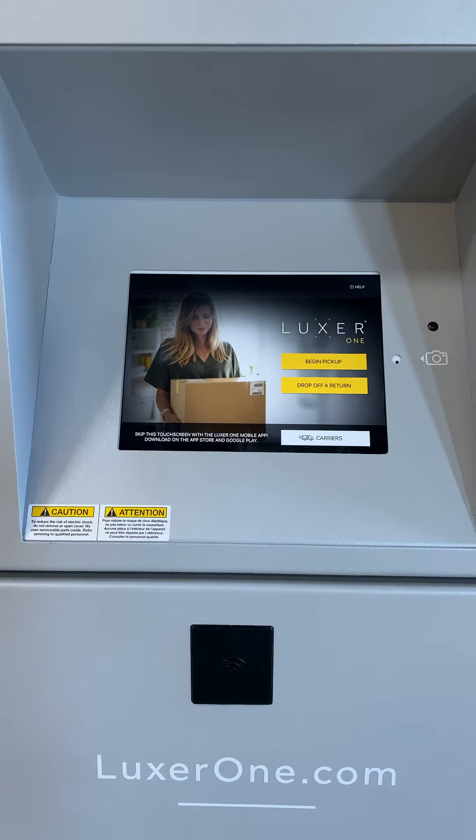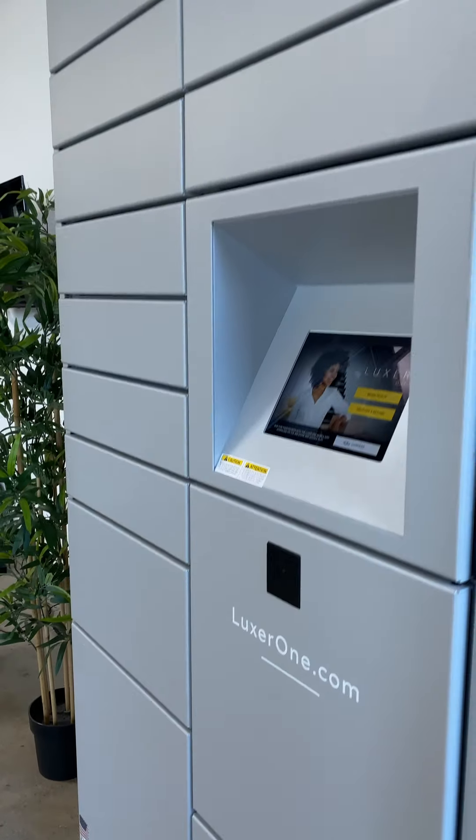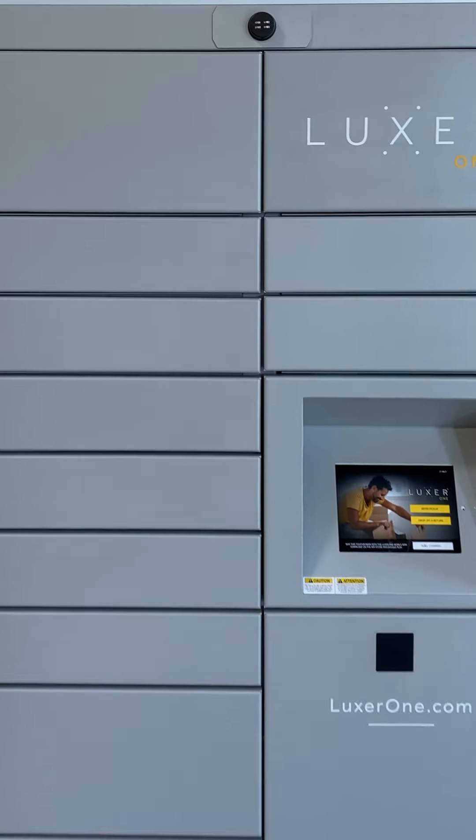Enabling our team with tools like Luxor Pulse means they can work more efficiently and respond faster to any issues that may arise, streamlining their daily tasks and improving the service they provide with more accurate and faster reporting.